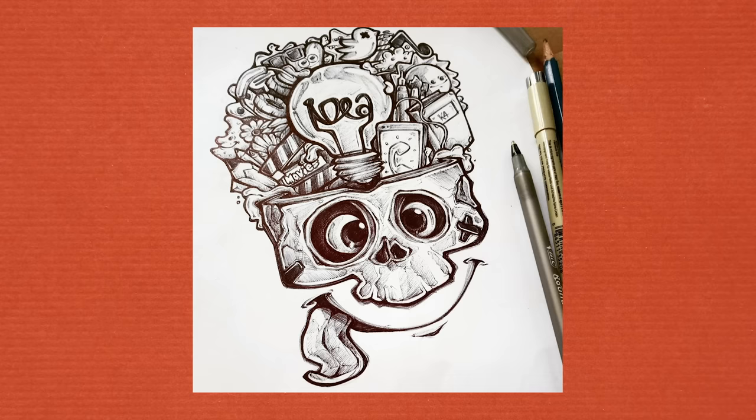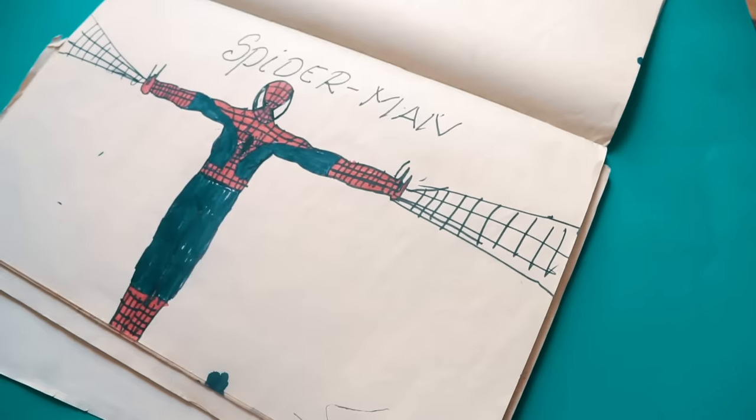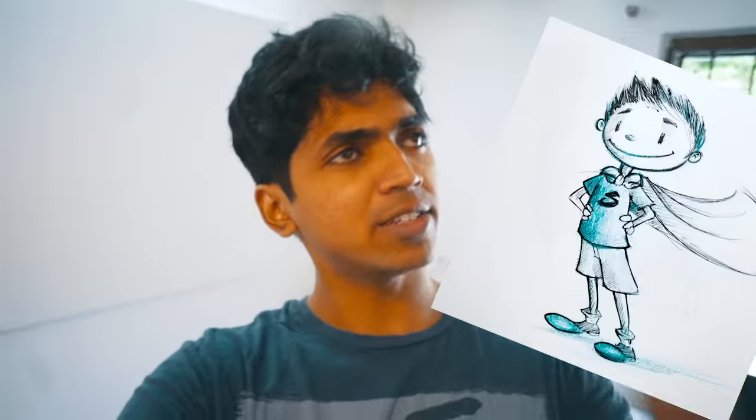Do you want to draw like this, this and this, but you're trying to look like this, this and this, and you don't know what to do, who to ask, and how to approach this humongous thing called art and drawing? But you just have this vision and this goal of having to draw cool characters and worlds and stories and you don't know how. Here are five simple, easy, practical habits that you can apply to improve your art and go from this to this.